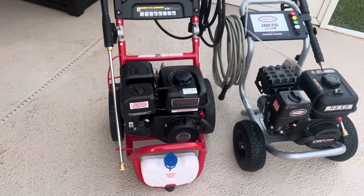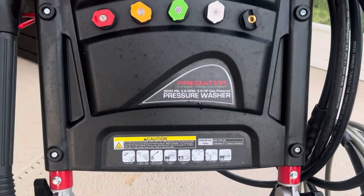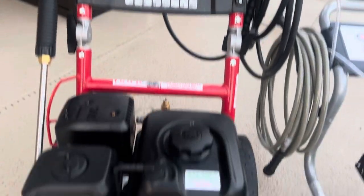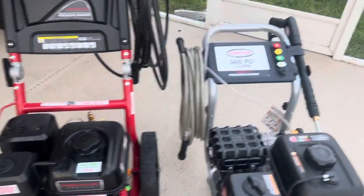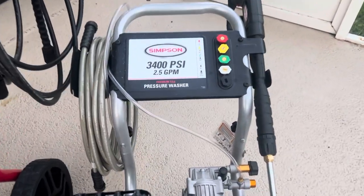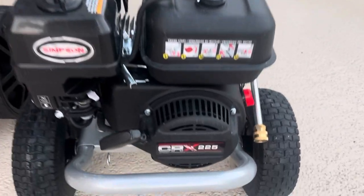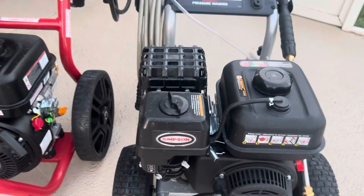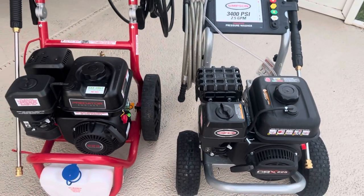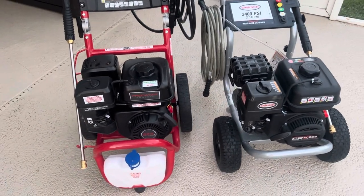This is a video comparison of the Harbor Freight Predator 3200 PSI, 2.8 gallon per minute pressure washer with the Predator 223cc engine, compared to the Simpson 3400 PSI, 2.5 gallon per minute pressure washer sold at Tractor Supply Company with the CRX 225cc engine. I think these are the same engines, probably both made by Lifan or one of the other Chinese OEMs as a tier one supplier for both of these brands.